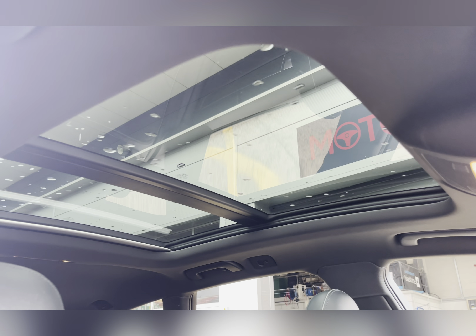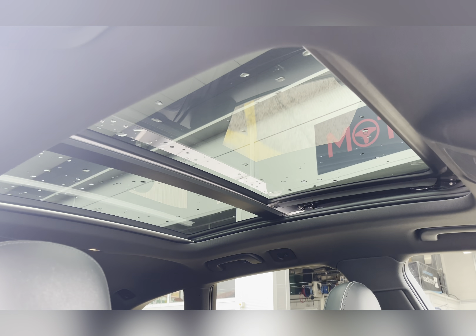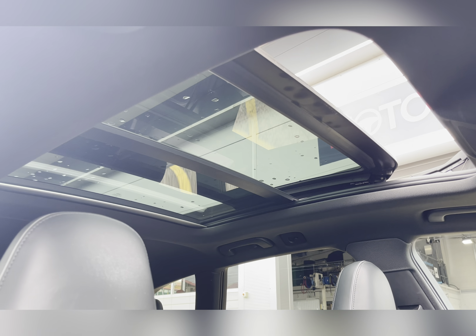This vehicle also features the upgraded open-sky panoramic sunroof, ideal for those hot sunny days.